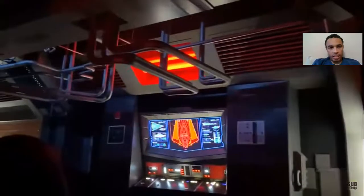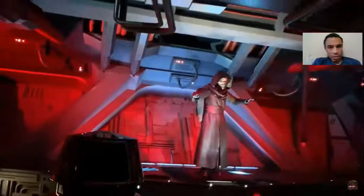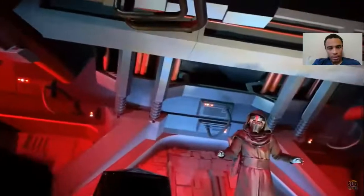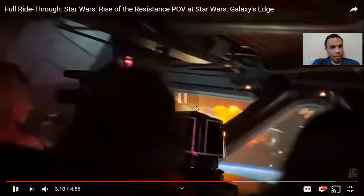And here we go into our escape pods, after Kylo tries to get some info out of us. But look at that blast — in animatronic, the blast is amazing. The fluid movement after he gets blasted — it's crazy.